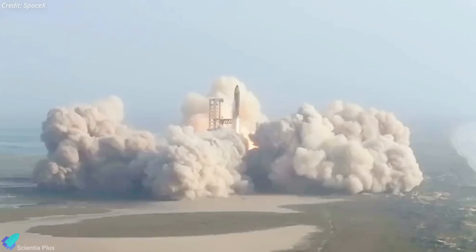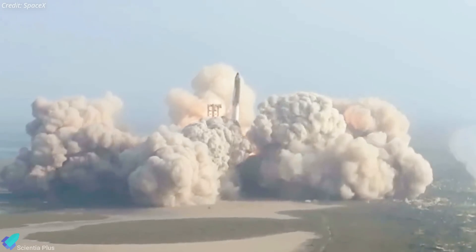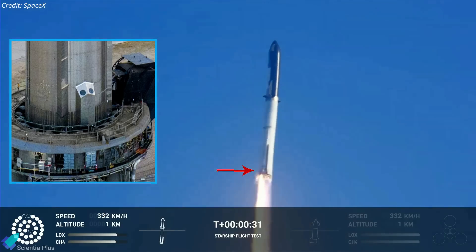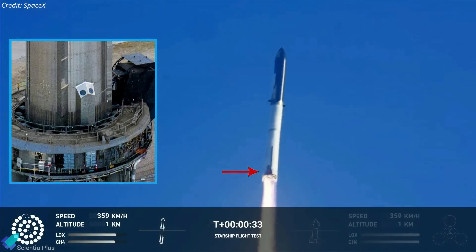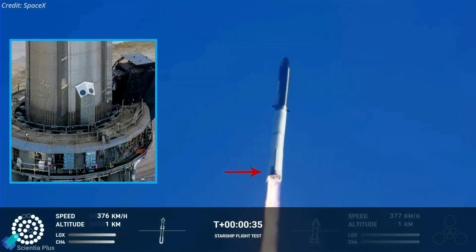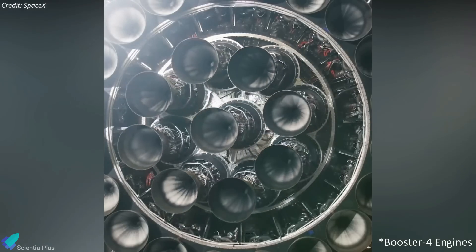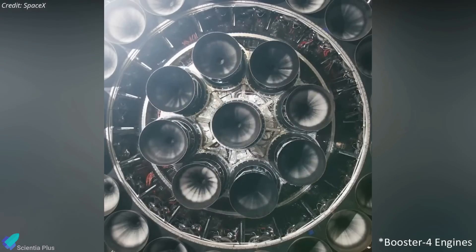The rocket initially went sideways after clearing the launch mount, probably due to asymmetric thrust, and eventually regained its orientation. The booster's hydraulic power unit failed 30 seconds after liftoff, sending debris down. The hydraulic power unit supplies pressurized fluid for gimbaling the inner 13 engines of the booster, enabling thrust vector control.